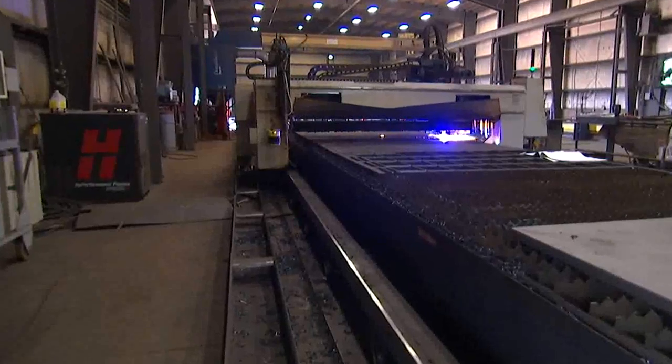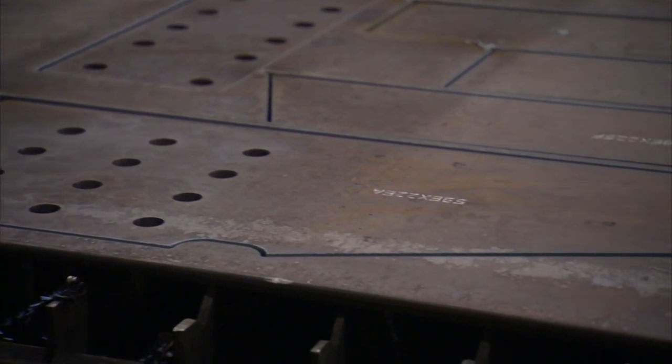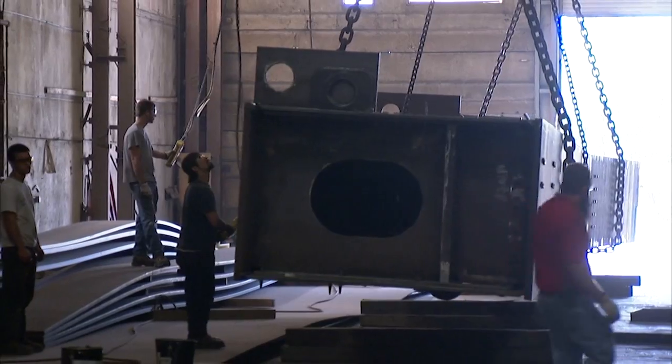We do all sorts of cutting in any shape between quarter to four inches thick, but our bread and butter every day is half to three quarters to one inch. We build steel bridges for the DOTs throughout the Northeast and New Jersey and New York.